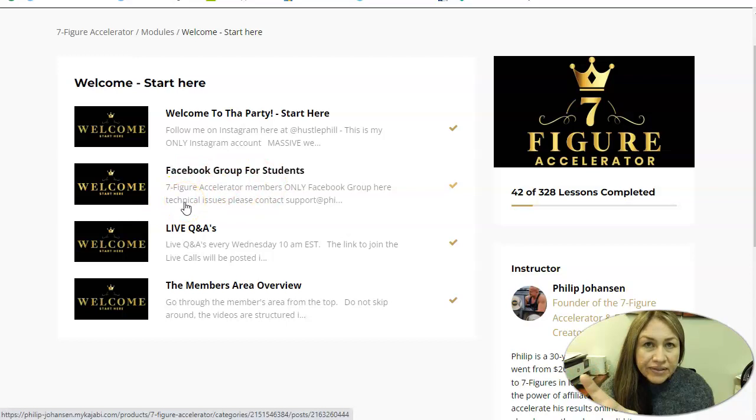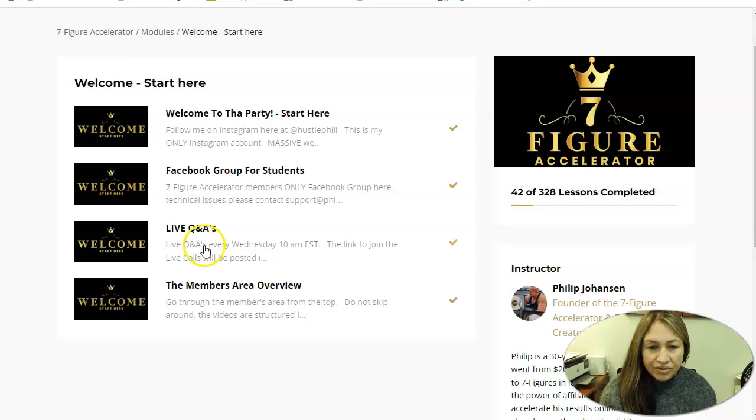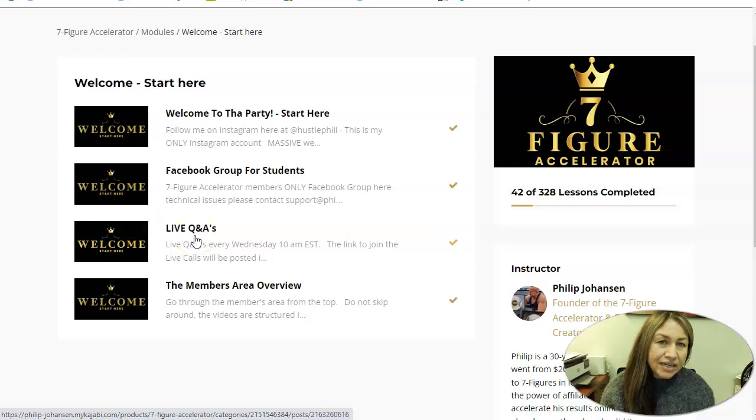This Facebook group is only for members and you have access to all the members here. People post questions about issues they're having, and all of us help each other. Philip responds there for any concerns — everybody's helping each other. On top of that, there are Q&As every Wednesday where Philip sits down and people ask questions. They ask things like, 'Can you check my content?' and he gives suggestions on how they can improve. It's hands-on training.